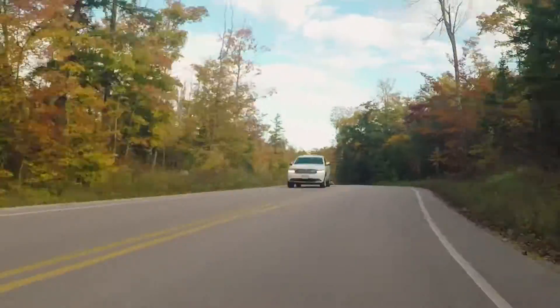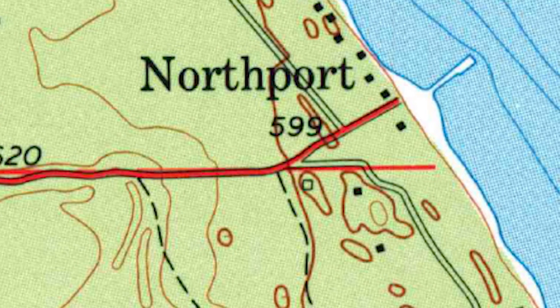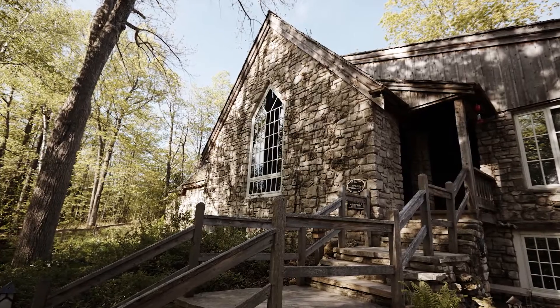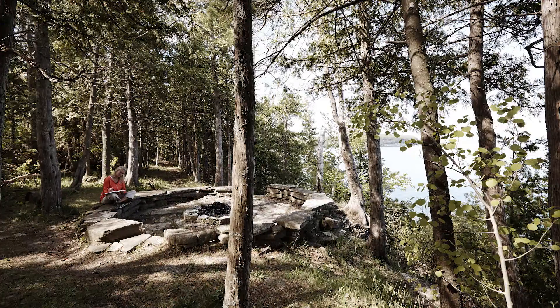Another more commonly cited reason for this curvy stretch of Highway 42 says the design of the road was influenced by famed landscape architect Jens Jensen. Jensen founded the Clearing Folk School in Ellison Bay not far from here back in 1935, and his work is known for designs meant to mimic and incorporate nature rather than shape it.